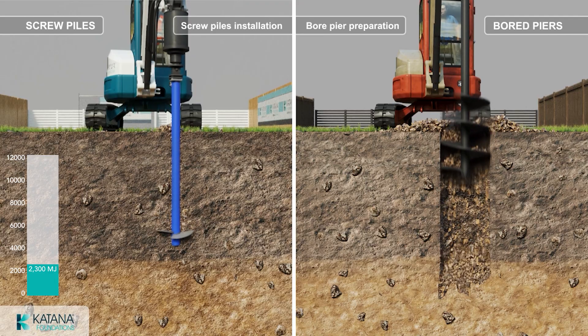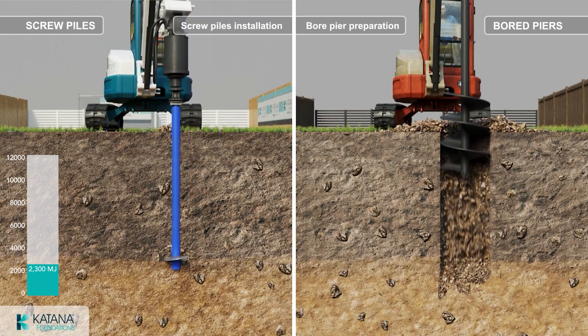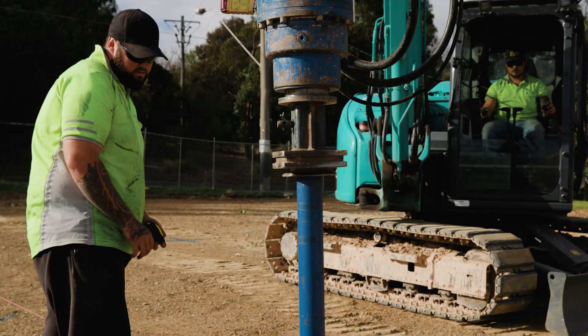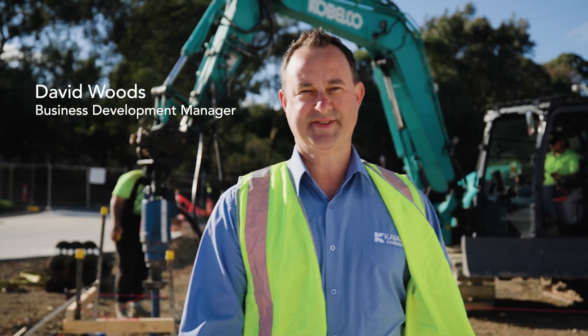That's it — there's no further work to be done once the screw pile is installed. By comparison, the energy consumed just to bore the holes for concrete board piers is 900 megajoules. Efficiency is what makes screw piles more sustainable than concrete board piers.